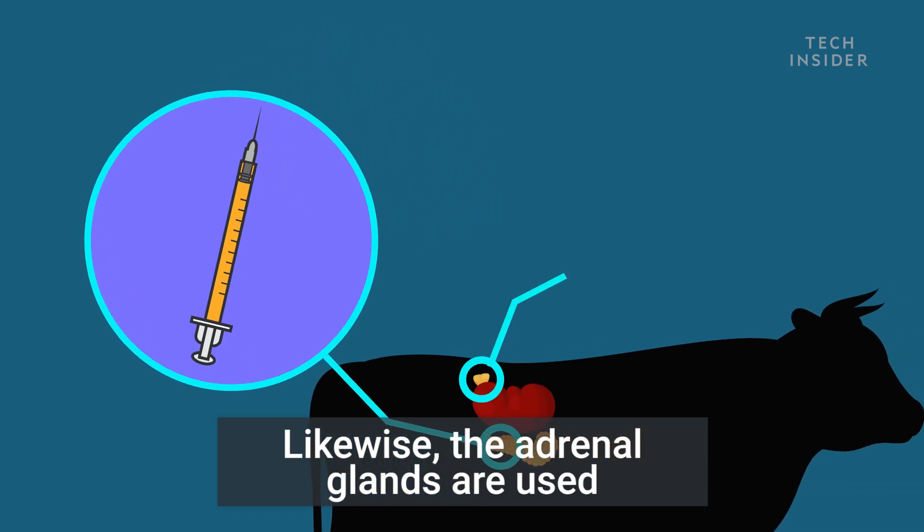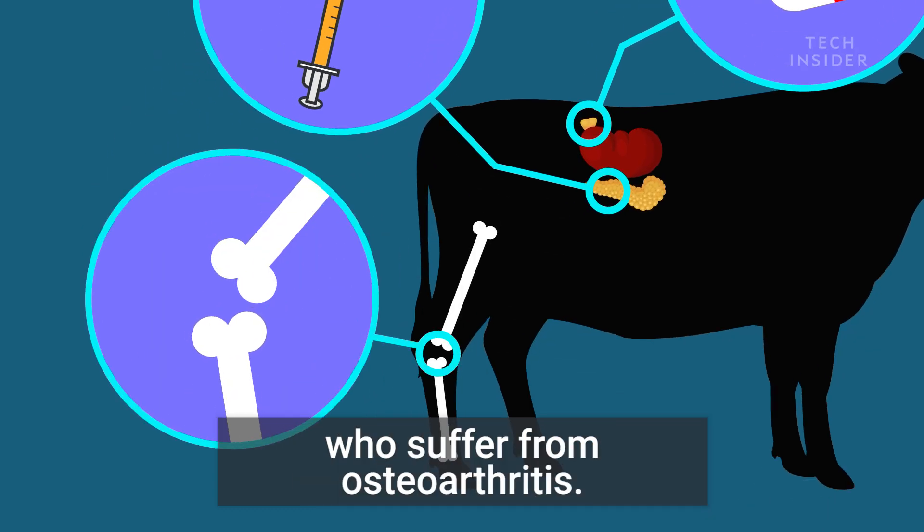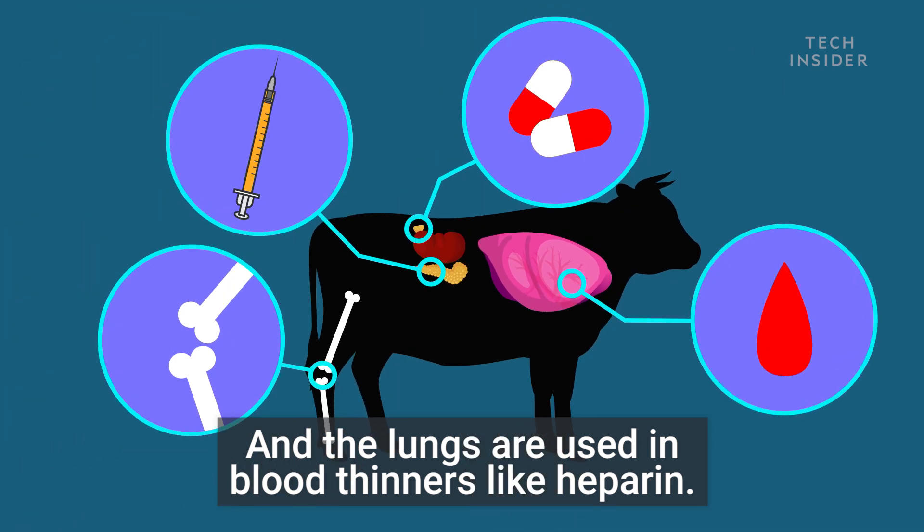Likewise, the adrenal glands are used in certain steroid drugs. Cartilage helps make medicine for people who suffer from osteoarthritis. And the lungs are used in blood thinners, like heparin.